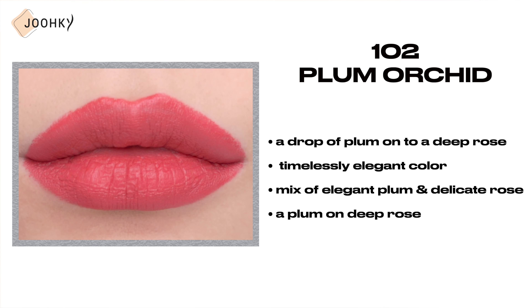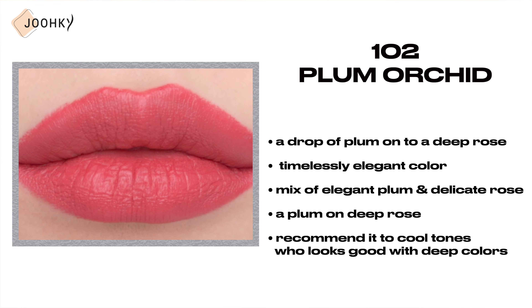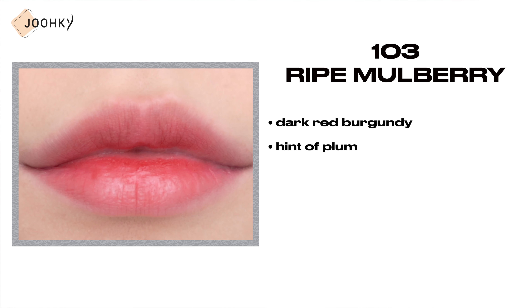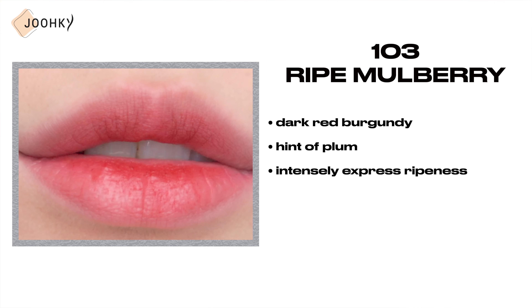102 Plum Orchid — like a drop of plum onto a deep rose, this is said to be a timelessly elegant color created with a mix of elegant plum and delicate rose. It's a color that literally feels like a plum on deep rose, and I would like to recommend it to those with cool tones who look good with deep colors.